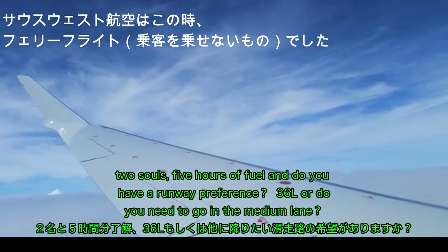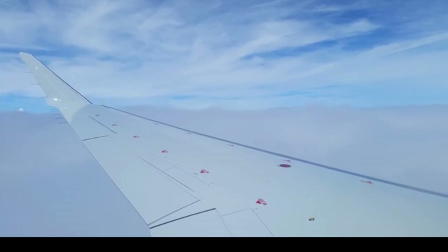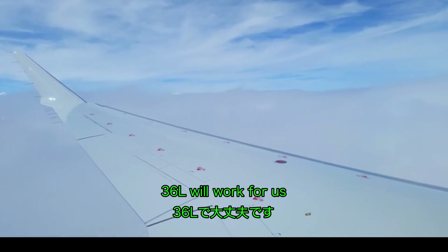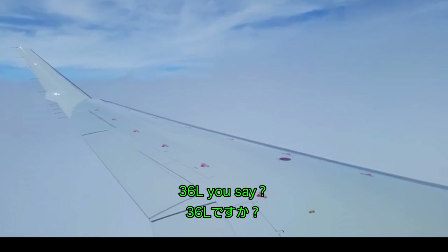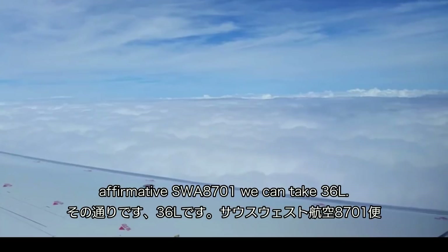Two souls, five hours of fuel. Do you have a runway preference — 36L, or do you need to go in immediately? 36L will work for us. Affirm, SW 8701, we can take 36L.